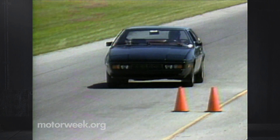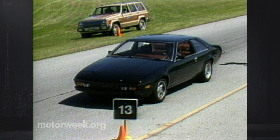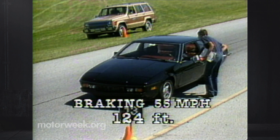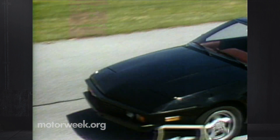The Bitter SC has an all-disc braking system that also lived up to what we expect from even the most nondescript German car. Stops were straight, although there was some uniform lock-up on occasion. The pedal was very firm, and distances averaged 124 feet from 55 — that's a short result. So the Bitter SC, in total, leaves a very good driving impression.